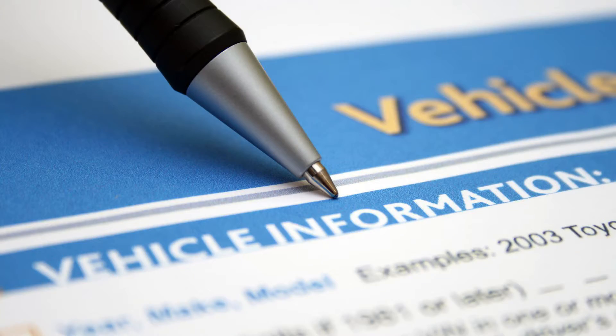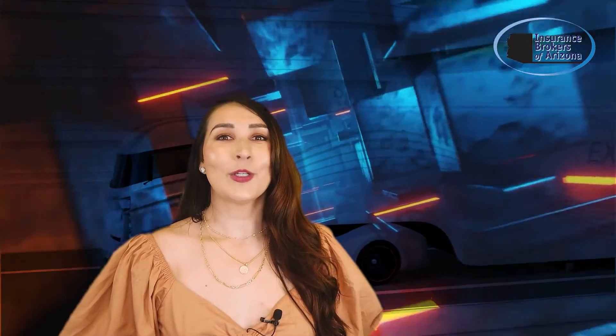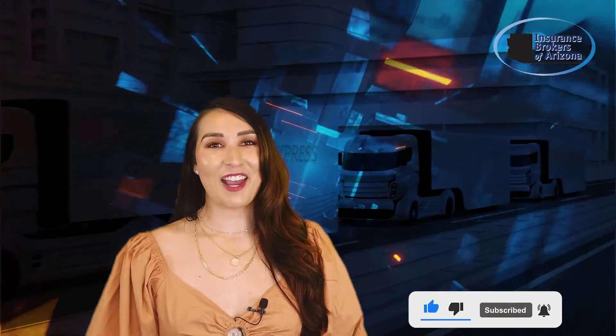When shopping for fleet insurance, make sure you have your vehicle information ready as well as a list of your drivers. Working with an independent insurance broker can save you time and stress as they can check multiple carriers at once. You can click the link below to get in touch with one of our independent agents or leave your comments or questions in the box below. Make sure you hit that like and subscribe button and we'll see you next time.